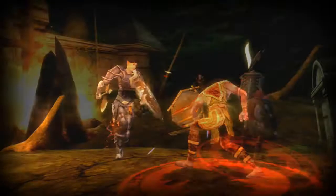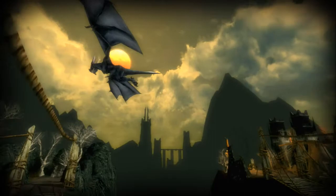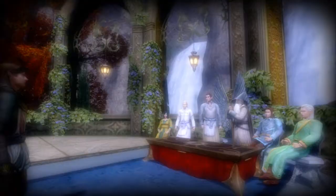We've also added enhancements to the Burglar, the Guardian, and the Champion, added a whole bunch of new content and lots of new quests. Of course there's a new part of our epic story for book 12 which focuses on Elrond and Amarthiel and Amarthiel's ring.